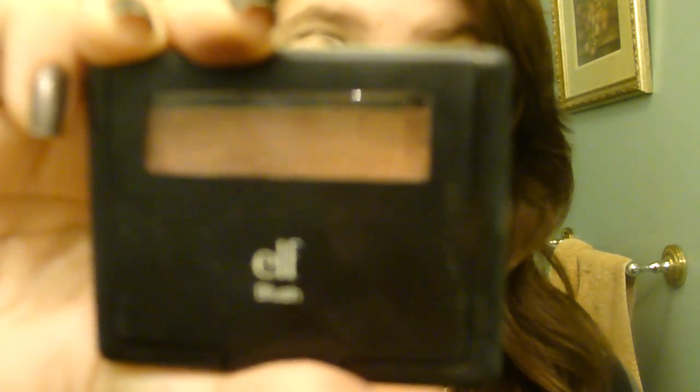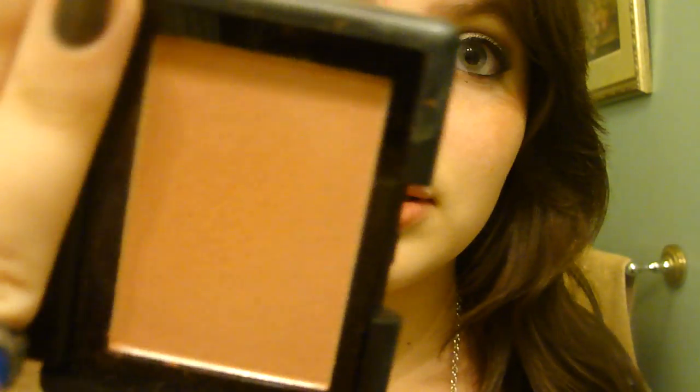Last is an e.l.f. blush from the studio line in Mellow Mauve. It kind of looks orange but it's not — it's just a natural kind of flush, berry-ish color. It looks like this. Pinks come up so weird on this camera. I have it on right now. I really love this — it's great for when you don't know which blush you want to wear but you just want a nice flush.